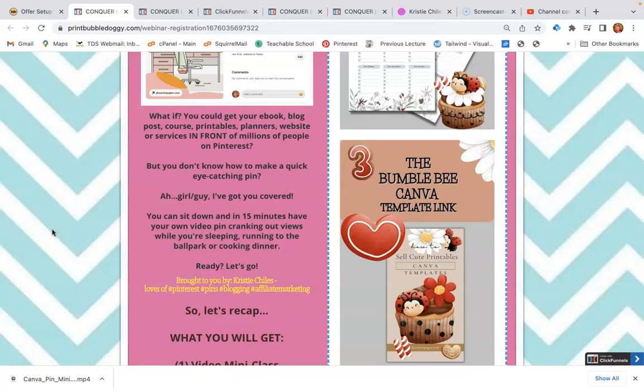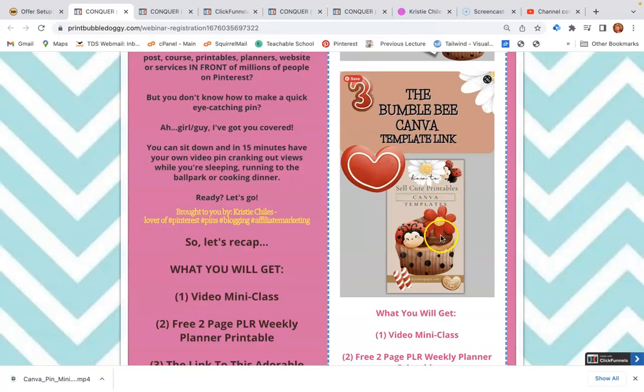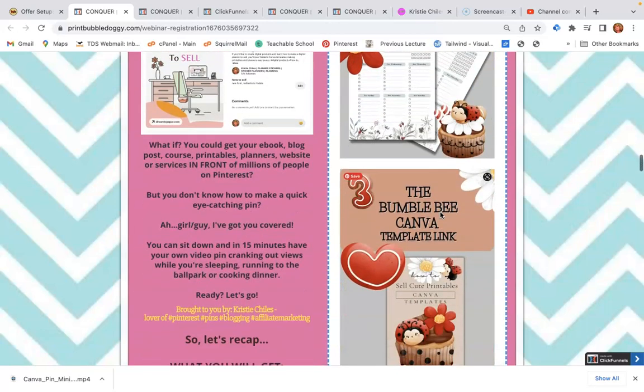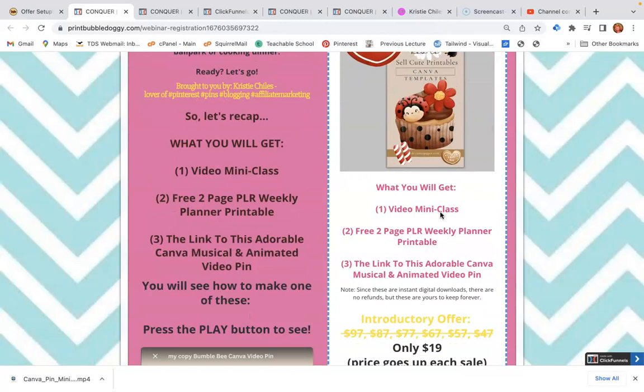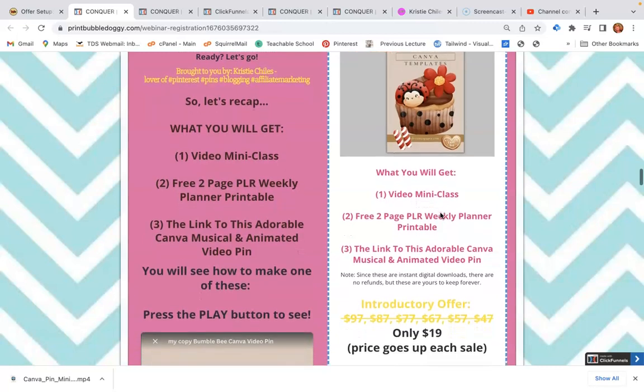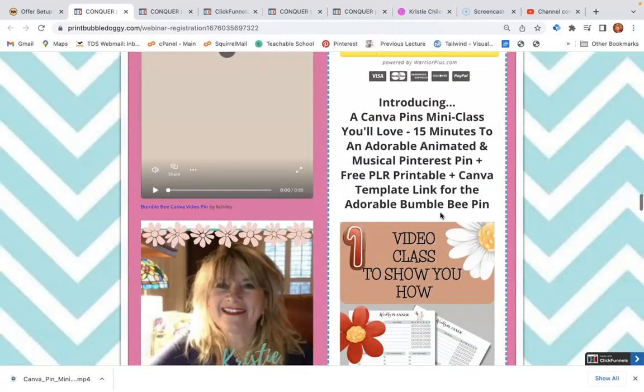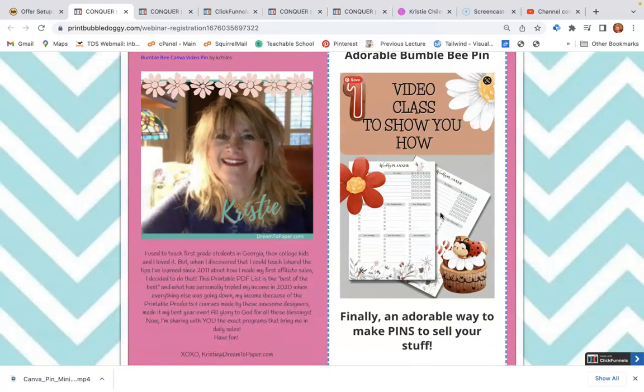In this little mini class, which will take you 15 minutes to watch, you not only get this same Canva template where you can sign up for a free account in Canva and use it as-is or tweak it, but you also get a mini class where you can watch over my shoulder as I make this. What you get is a video mini class, a free two-page PLR weekly printable planner, and the Canva template link to this adorable musical and animated video pin.